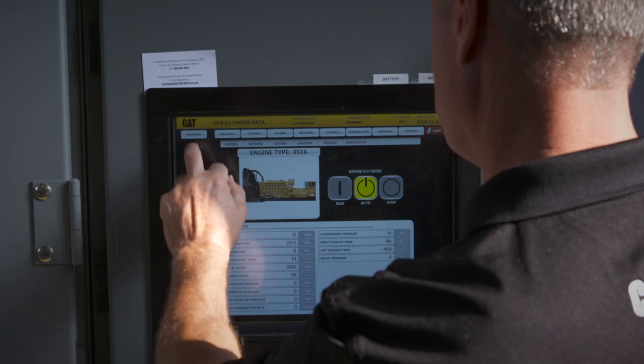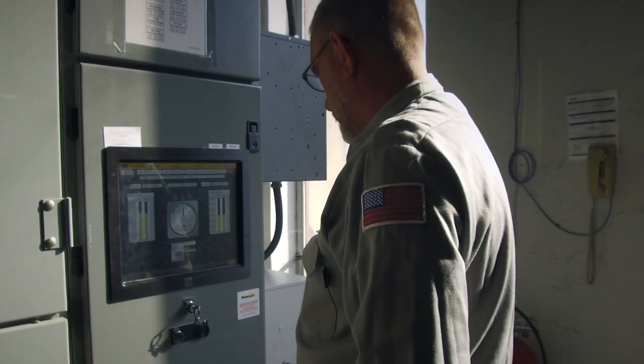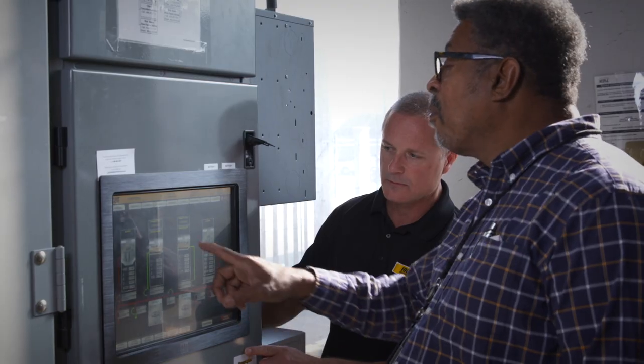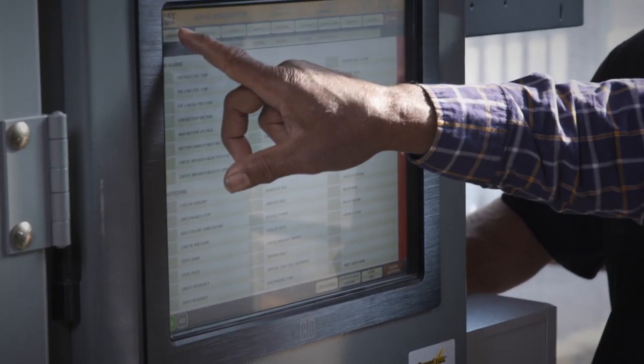The switchgear upgrade includes enhanced graphics. The HMI on the new one is more intuitive to the customer — easy to operate and navigate through all the HMI to get to different parts of the system. A lot of the guys that actually work with those generators like the new software; they like to see different things on the screen. It really helped them.